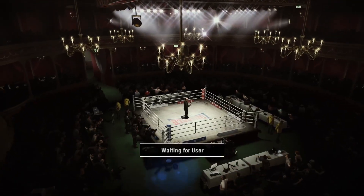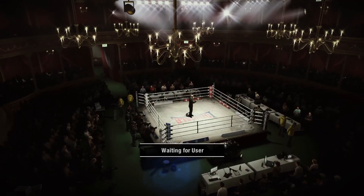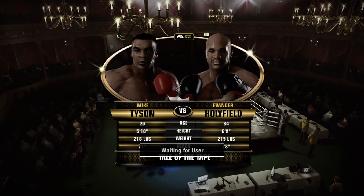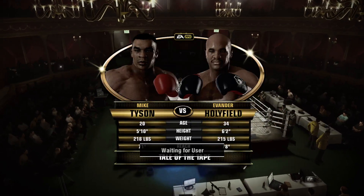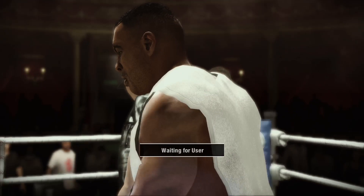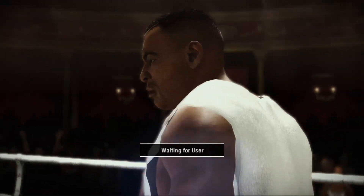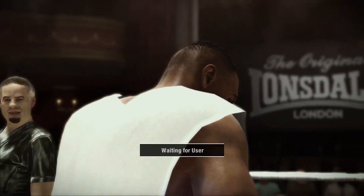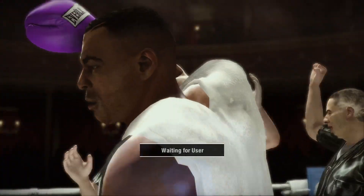Good evening everybody. Joe Tessitore and Teddy Atlas welcoming you to the Royal London Theatre here in London, England for our main event of the evening — ten rounds among heavyweights. This should be a really good matchup here tonight. All that energy that we saw almost boiled over at the weigh-in yesterday, now it gets to explode here in the ring.